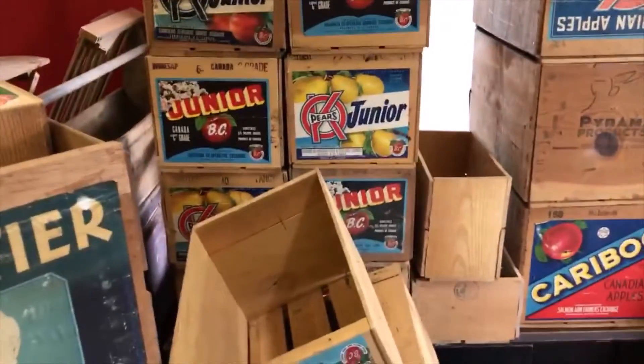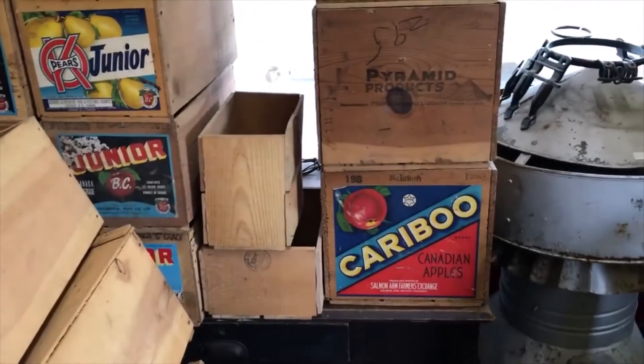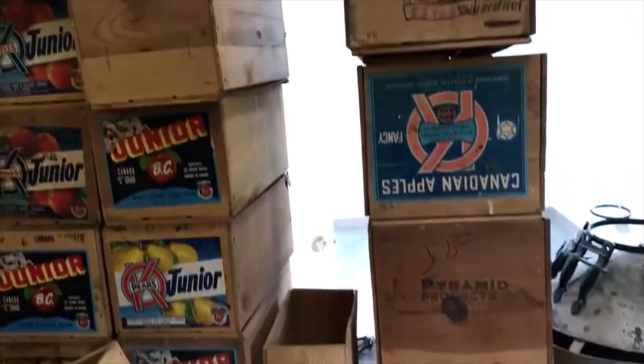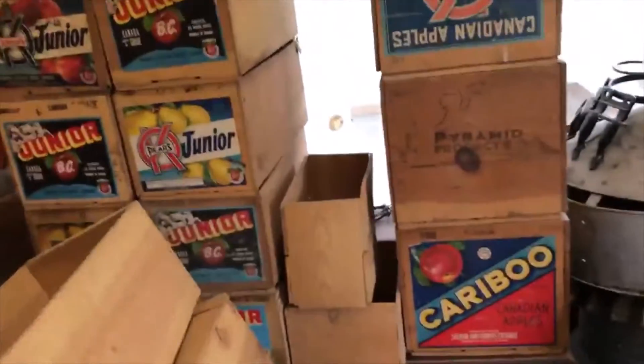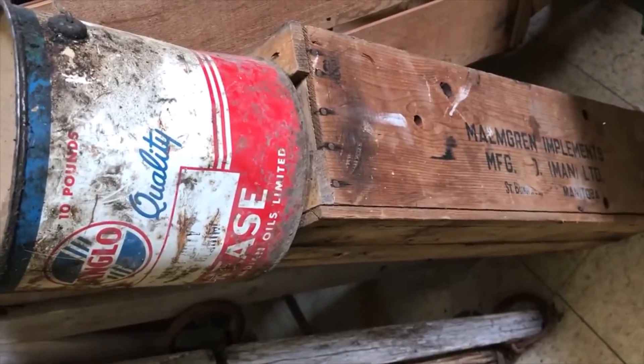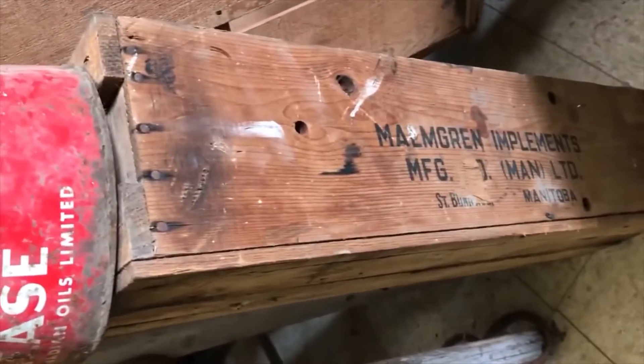I also got a ton of crates — a whole block of them — fruit crates, apple, pears, orange crates. I'll do fine on those. And I got another crate from Malmgren Implements Manufacturing, St. Boniface, Manitoba, which is now part of Winnipeg.